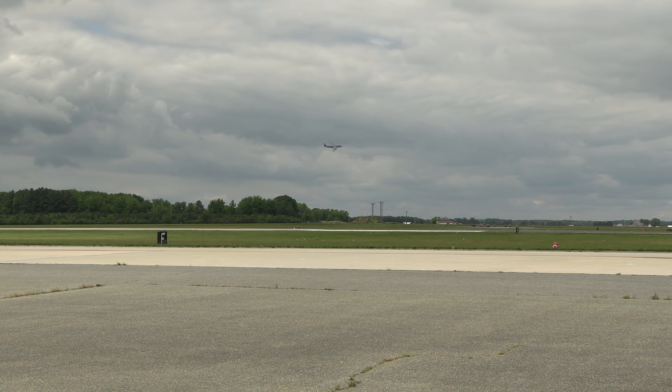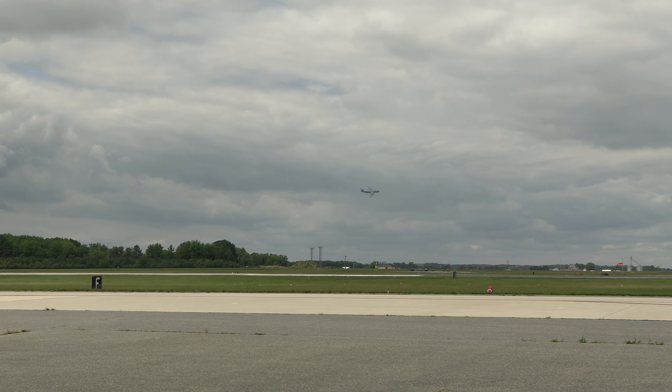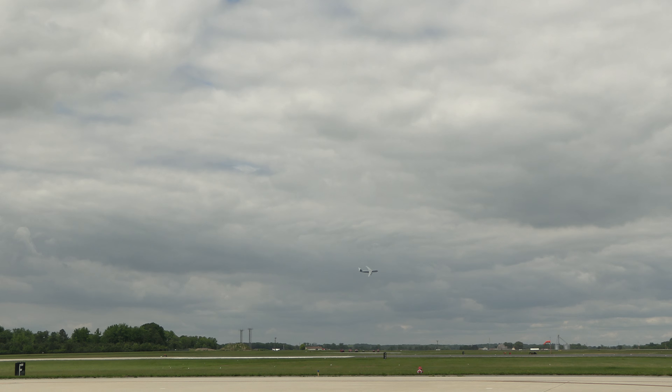The crew is typically seven: the aircraft commander, first pilot, two flight engineers, and three load masters. Minimum crew: pilot, co-pilot, and two flight engineers.